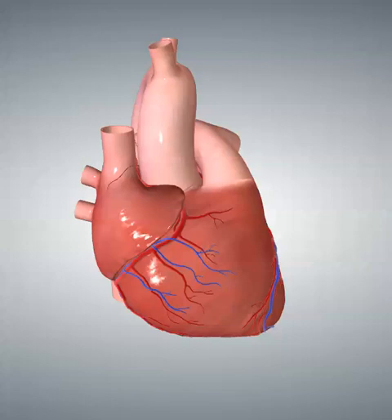Now, where is the lateral wall of the left ventricle located? It's located posteriorly. So what we always considered the posterior surface of the heart is really the lateral surface of the left ventricle. Posterior infarctions are actually lateral infarctions.